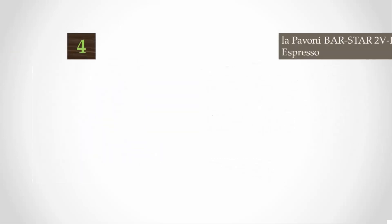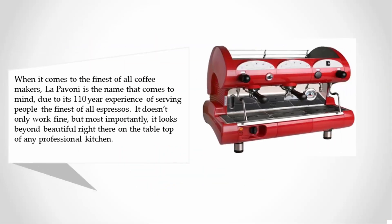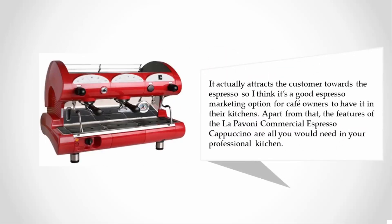At number four, when it comes to the finest of all coffee makers, La Pavoni is the name that comes to mind due to its 110 years of experience serving people the finest espressos. It doesn't only work well but most importantly it looks beautiful on the tabletop of any professional kitchen, attracting customers towards the espresso.